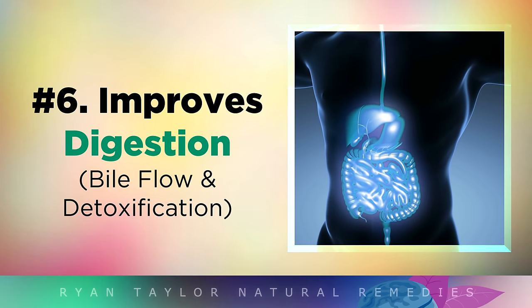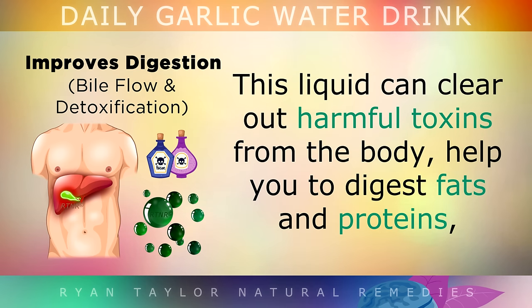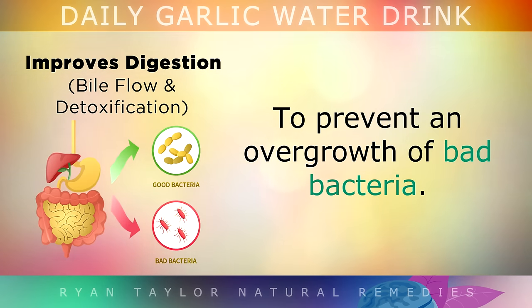Benefit 6: Improved Digestion. If you suffer from bloating, gas or indigestion, you may want to give garlic water a try. Sulphur from within the garlic helps to improve the function of your liver and your gallbladder in releasing an important liquid called bile. This liquid bile can clear out harmful toxins from within the body, help you to digest fats and proteins from your food, and also help you to absorb fat soluble nutrients like Vitamins A, D, E, and K. What's more, garlic is also a good source of prebiotics called inulin, which can feed the friendly bacteria in your gut in order to prevent an overgrowth of bad bacteria.